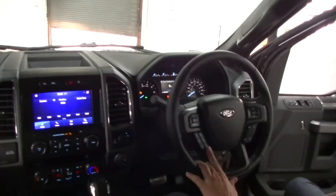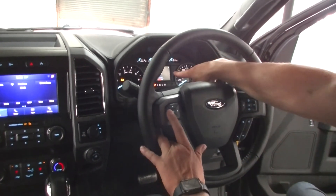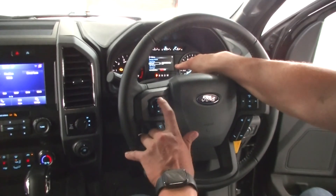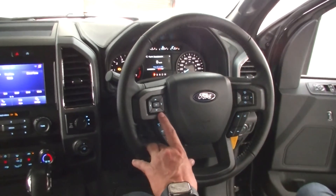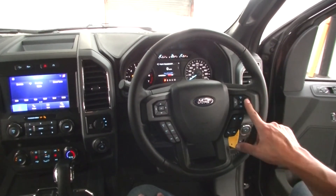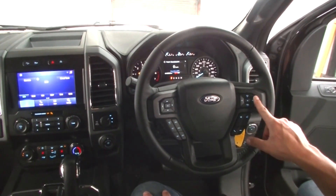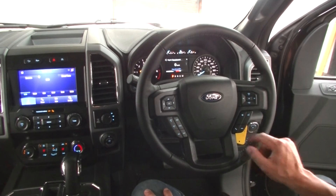On your steering wheel, your cruise control is there — on and off — and your display mode. If you want a different display on the cluster, you can move back and forth. I always like to keep it on kilometers per hour as a digital display. It's your volume control there as well, and you can flick back through your radio stations with that button. You can also mute your phone, answer your phone, and hang up your phone there.